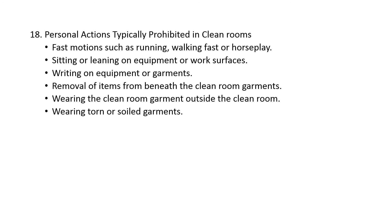Finally, personal actions typically prohibited in clean rooms include fast motion such as running, walking fast, or horseplay; sitting or leaning on equipment or work surfaces; writing on equipment or garments; removal of items from beneath the clean room garments; wearing the clean room garment outside the clean room; and wearing torn or soiled garments.